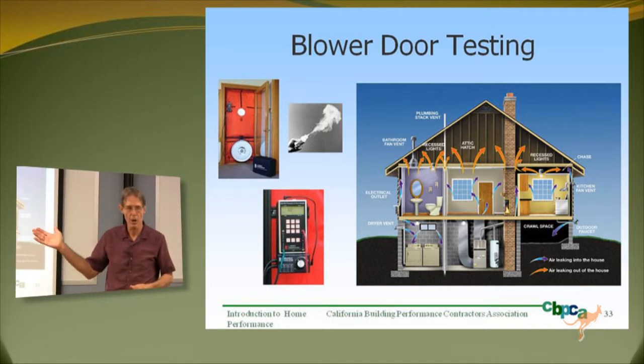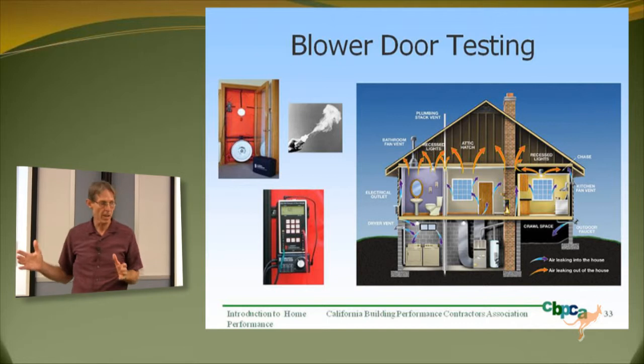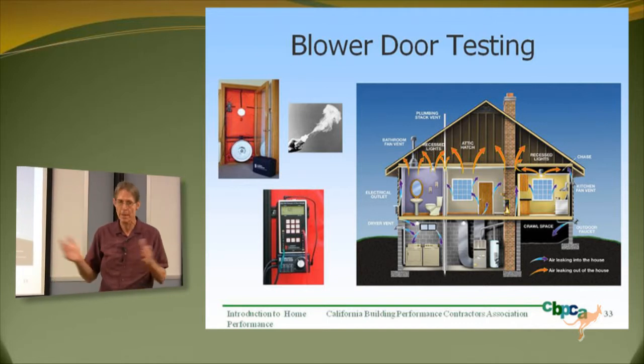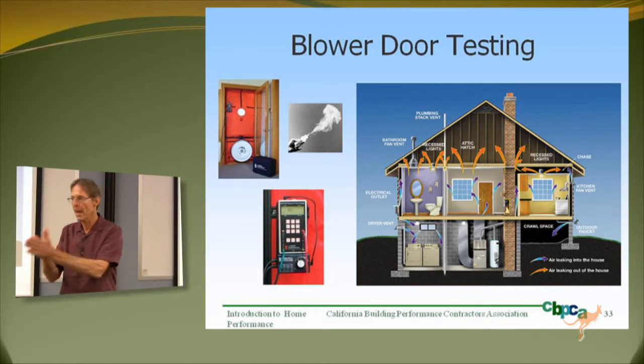As of two nights ago, a LEED representative speaking at City Hall in San Rafael put this information up on a slide. I went up and thanked her afterwards for being so bold and courageous as to admit this system hasn't been perfected yet — it needs to be improved. The way to improve it is to be doing building performance testing before, during, and after the retrofit.